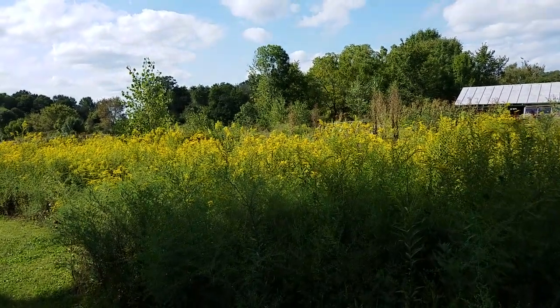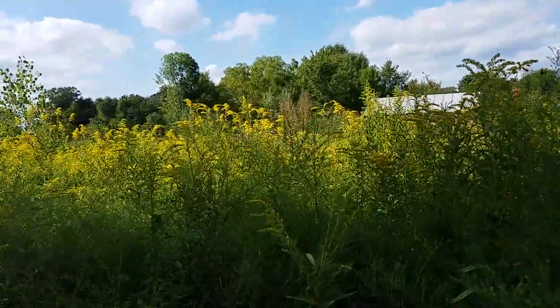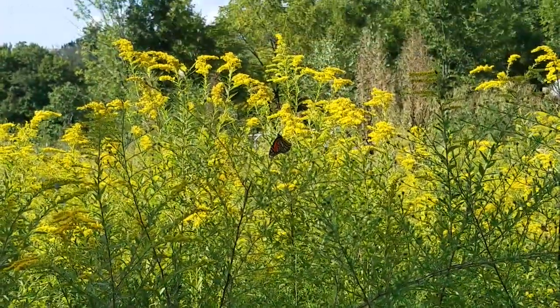Hey everybody! I promised to show some of our goldenrod here with monarchs, so I'm going to take us on a little tour. We're going to see how many we can see.